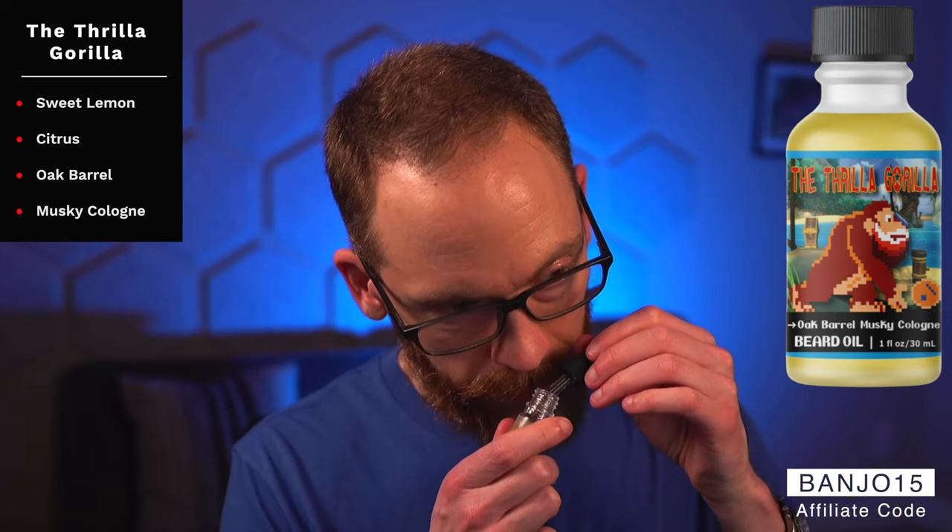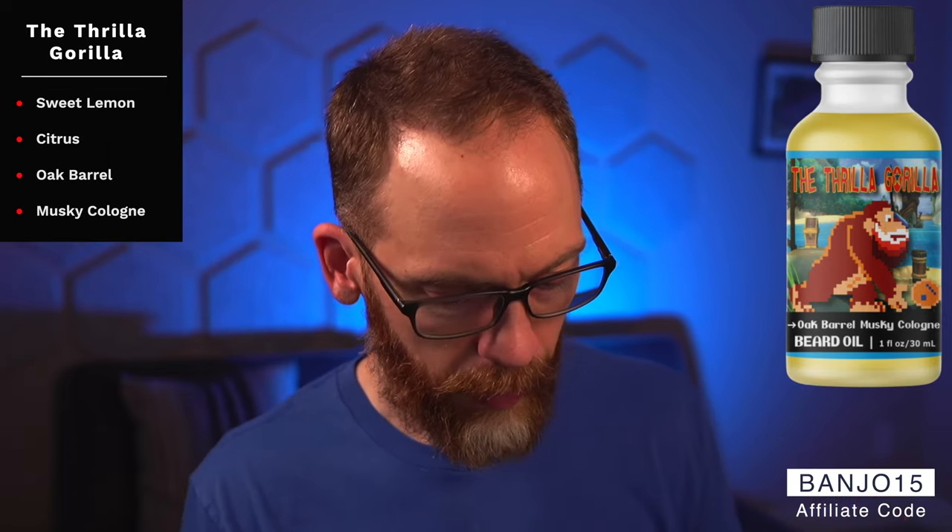My favorite is Thrilla Gorilla — sweet lemon, citrus, oak barrel, and a musky cologne. That one is a little more lively, maybe because it's springtime. It has that lemon bite to it, so it doesn't have the same smoothness as the amber-heavy ones, but it's a great lemony cologne, perfect for a spring or summer morning.